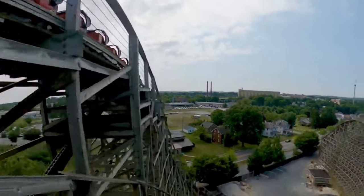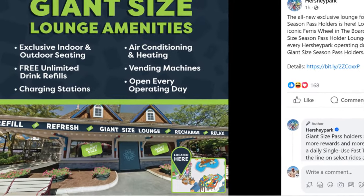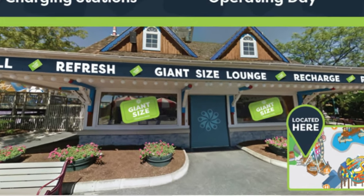What's going on guys? Welcome back to the Hershey Addict and today we have a breaking news update regarding Hershey Park. Just hours ago on their Facebook and Instagram, Hershey Park finally unveiled their all-new exclusive lounge for their Giant Psy Season Pass holders.